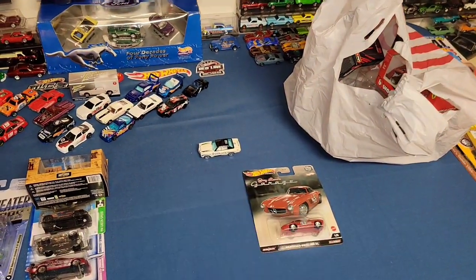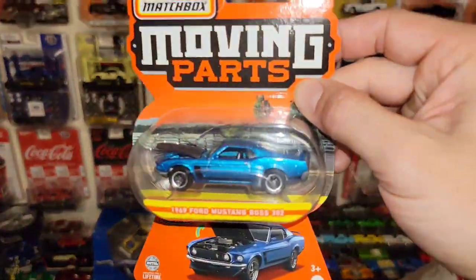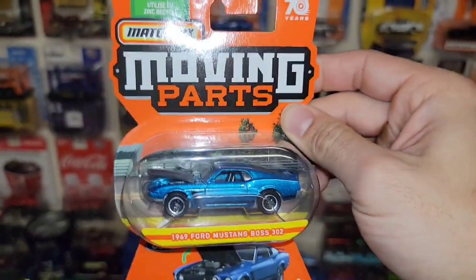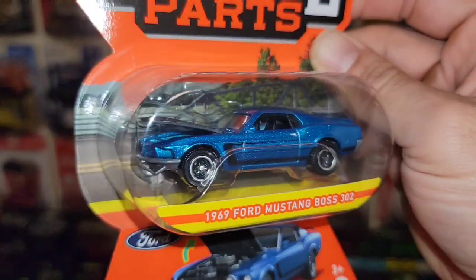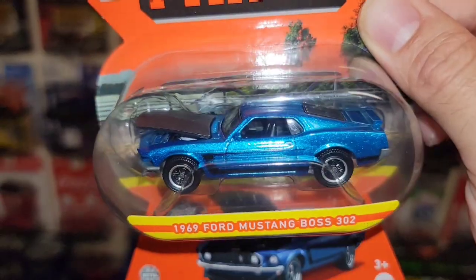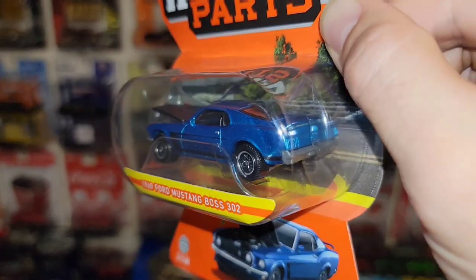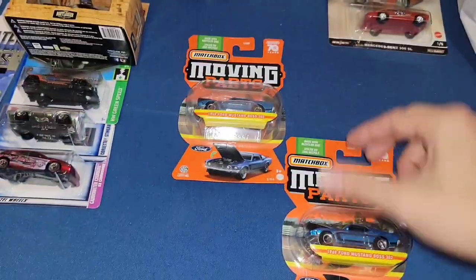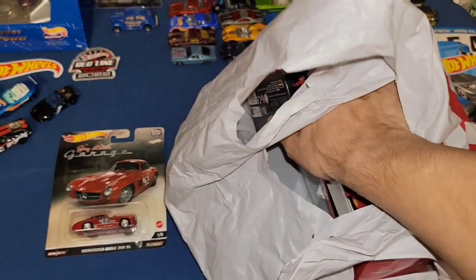Next up I did buy two of these — one to open and one to keep carded. Found the '69 Boss 302 out of the Moving Parts series and this thing is beautiful. Look at the blue metallic finish — such a gorgeous finish. You have the detail on the motor underneath, the legendary Boss C-stripe running down the side, done nicely. I'm actually pretty shocked they didn't do the details for the taillights, but either way this thing is beautiful. Having two of them — one to open and one to keep carded.